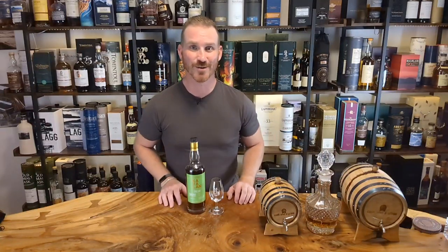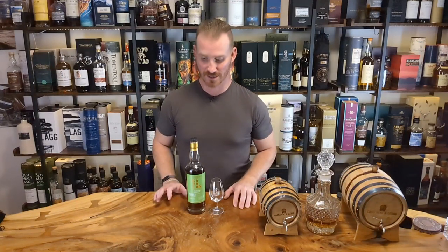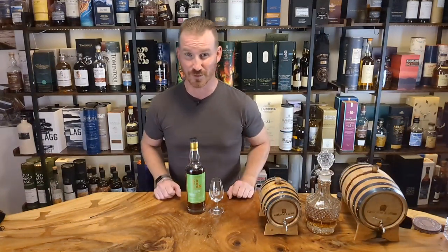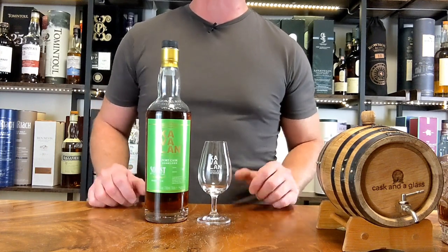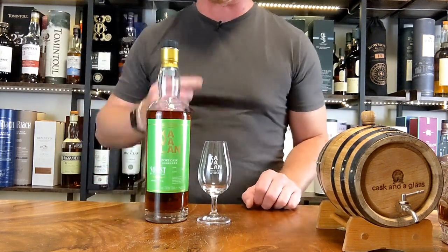All right, here we are again working our way through Cavillan. Super excited about tonight — we are getting into a beautiful expression. We're now into the Cavillan Solist line, very well known and iconic. A lot of people know that name. Solist means single cask; that's Cavillan's terminology, and as they always do, they've got a musical connotation to it with the Solist.